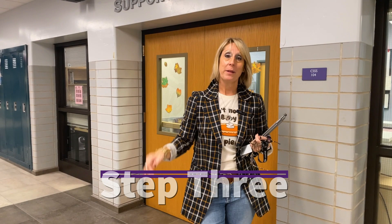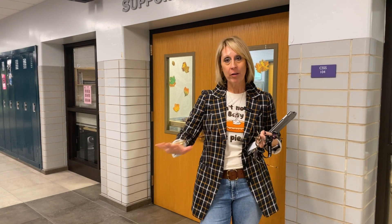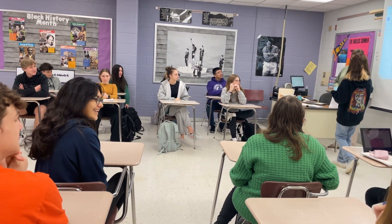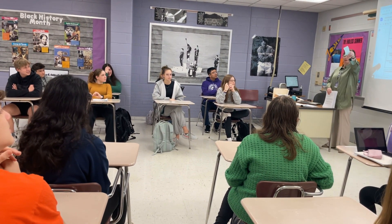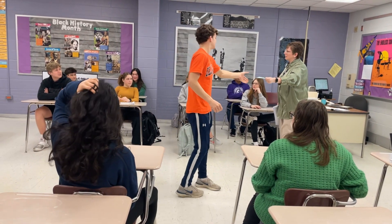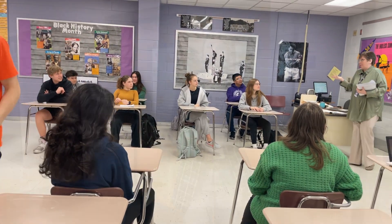Step number three in planning for your 24-25 school year: in mid to late January, all students will get an opportunity to meet with their counselor to review the choices you've made. Please note that after you meet with your counselor, you will not have the opportunity to change those choices. So take the time to review the course planning guide and talk about what you're really interested in, because those choices will be final when you meet with your counselor.